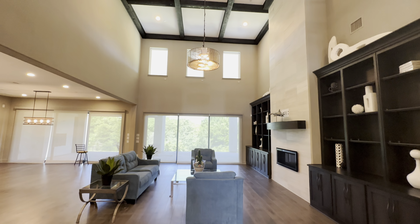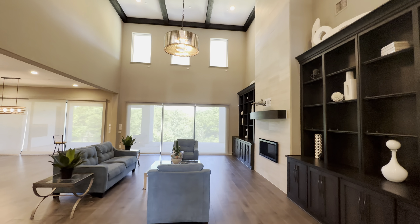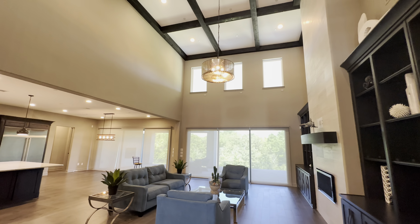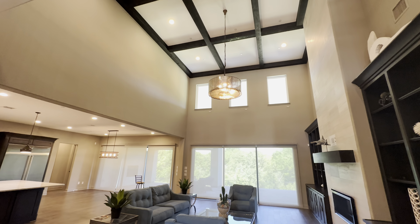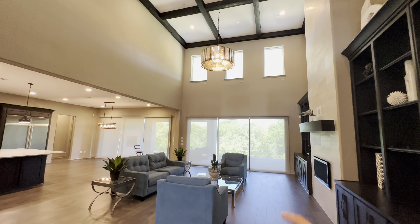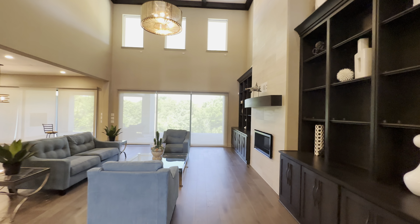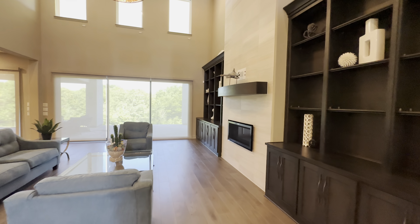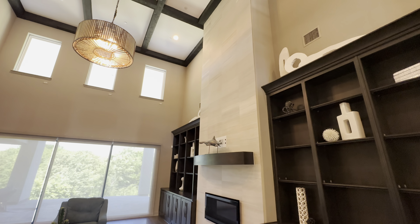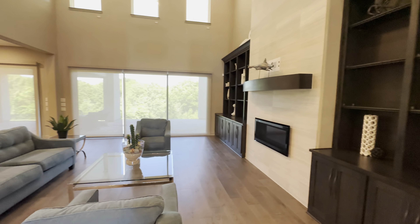I would say more or less around 25-foot ceilings, beautiful wooden custom beams up on the ceiling. You also have the sliding glass doors, floor-to-ceiling windows, and this really beautiful wood burning fireplace.